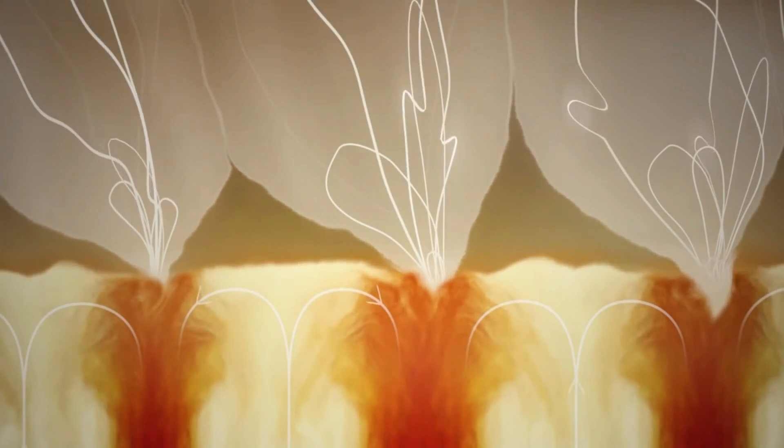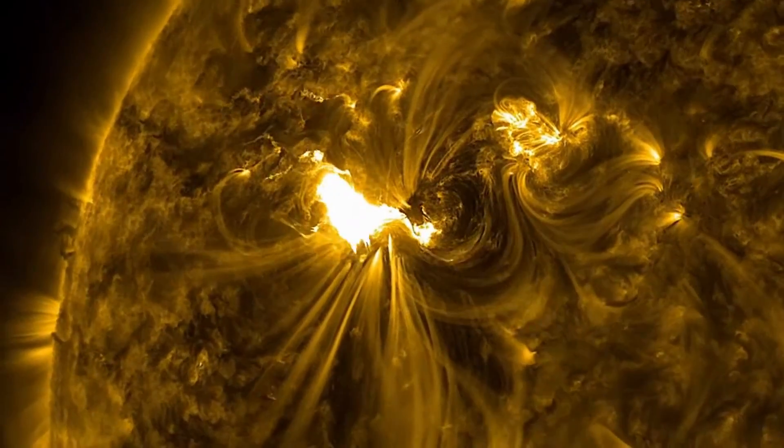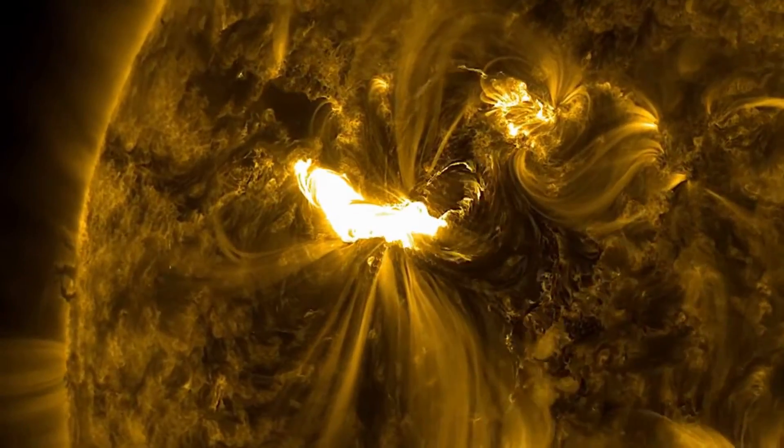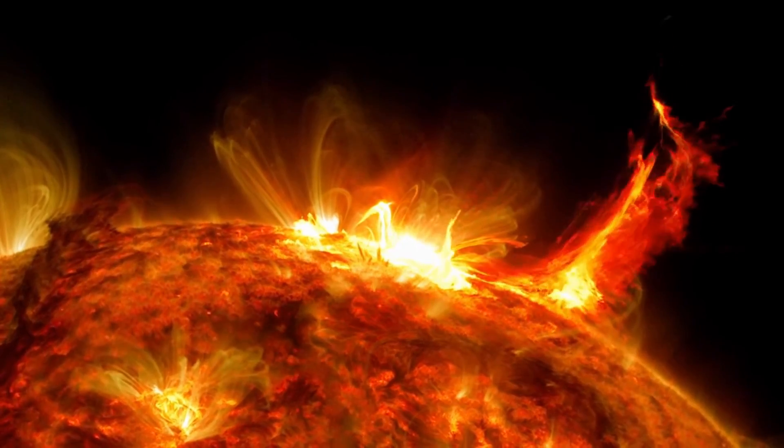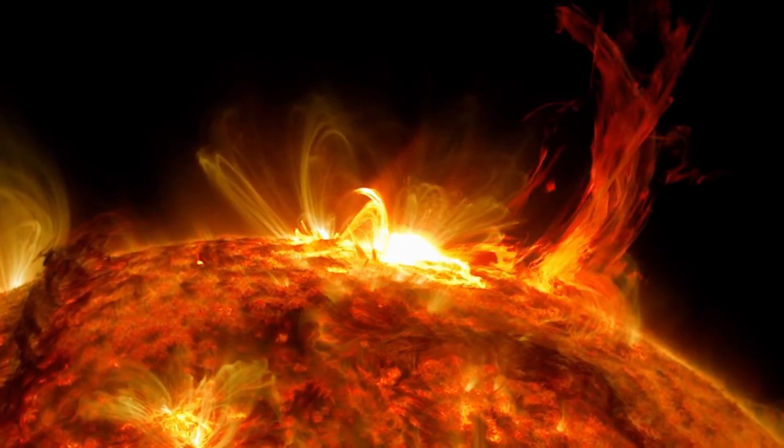These are essentially giant flows of plasma rising to the surface before sinking back into the darker surrounding lines at the edges of each cell structure. The scale and complexity of the phenomena that take place on just the surface level is staggering. It really makes you wonder what goes on deeper inside the interior of the Sun.